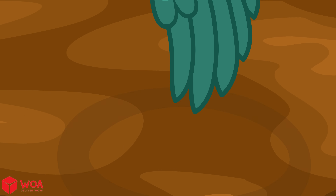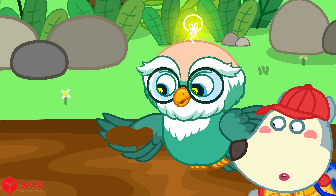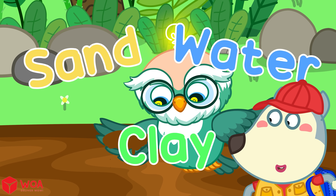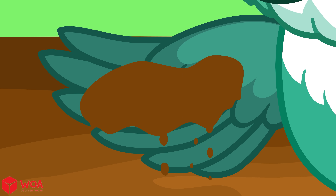Quicksand looks like regular sand, but it's not. It's a mix of sand, water, and clay. It feels soft and wobbly.